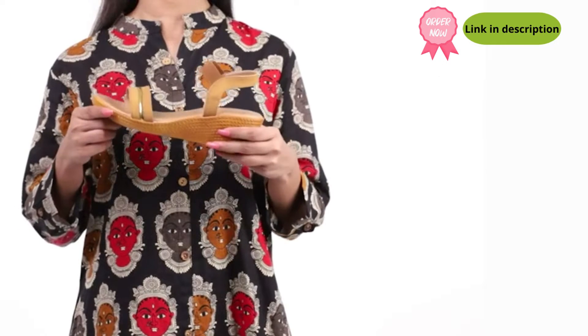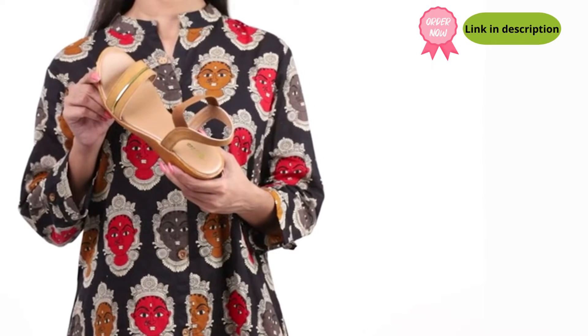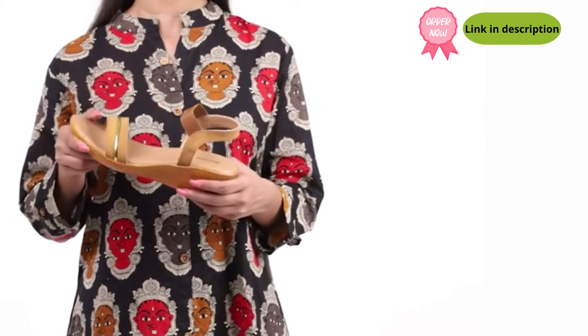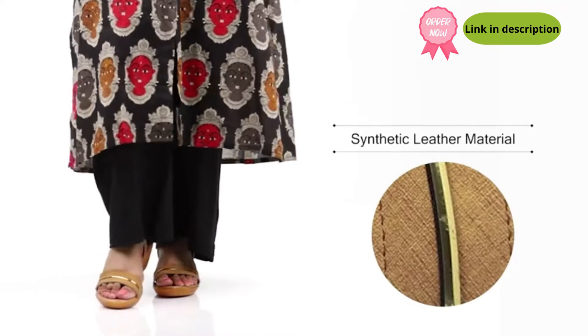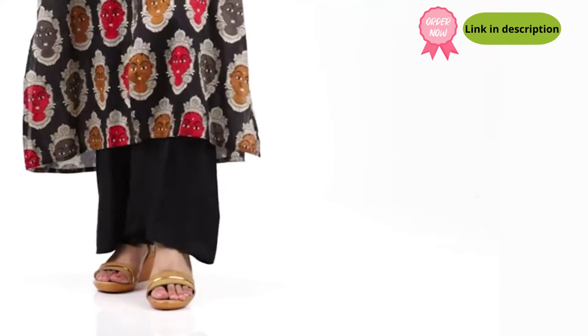These sandals from Bata are extremely lightweight and fashionable, making them a perfect pick for those who love to stand out. These trendy sandals are crafted in synthetic leather material, which is perfect for any weather condition.